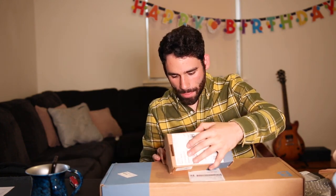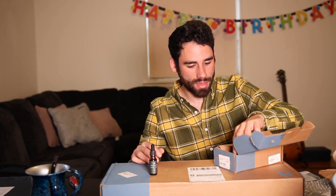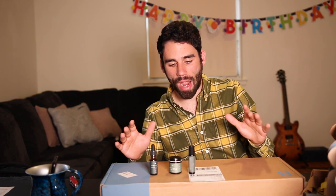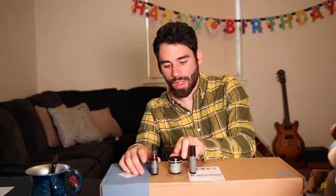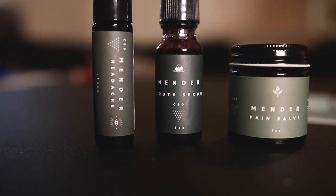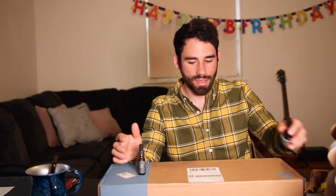Box number two is a Rejuvenate box — it's CBD products. As you can see, they're choosing really high-end stuff, not cheap crap. I'm glad to be trying it out and you're getting it at a discount for sure. We got a youth serum, a pain salve for aches and pains, and a temple roller. Cool stuff.